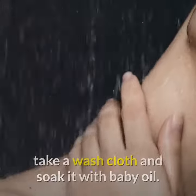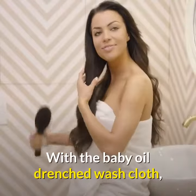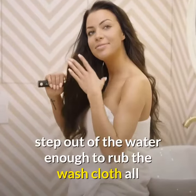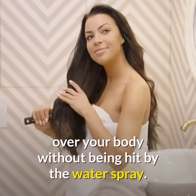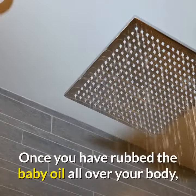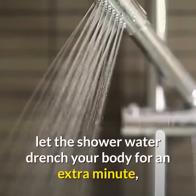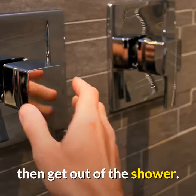Now shower as you normally would, but at the end, take a washcloth and soak it with baby oil. With the baby oil drenched washcloth, step out of the water enough to rub the washcloth all over your body without being hit by the water spray. Once you have rubbed the baby oil all over your body, let the shower water drench your body for an extra minute, then get out of the shower.